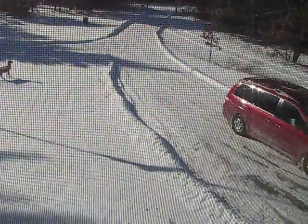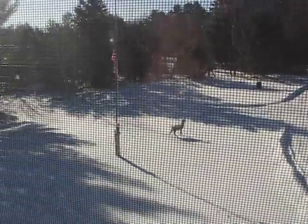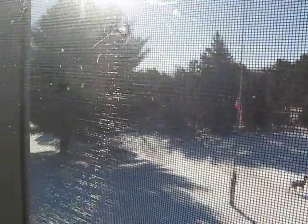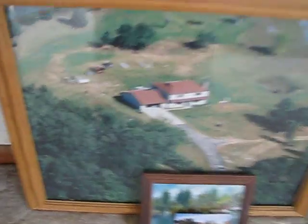You can kind of see the driveway and the plowing I did yesterday. We had about eight inches of snow up here — it was interesting. 18-horse Craftsman tractor; I think I pretty much maxed it out. This is really cool — it kind of gives you an aerial shot of the house that you're walking through with me right now.